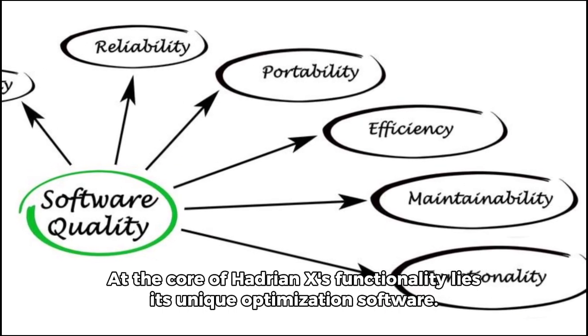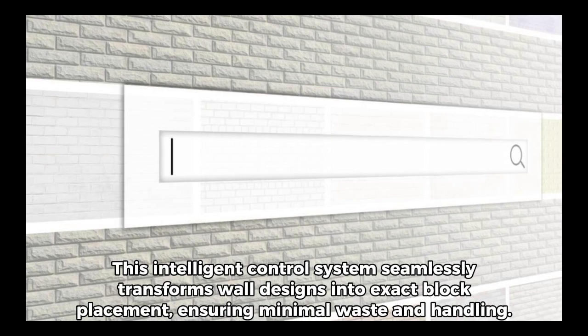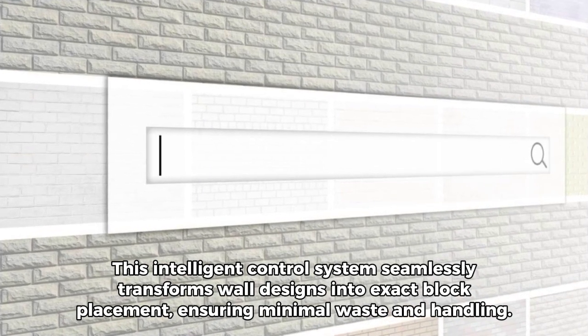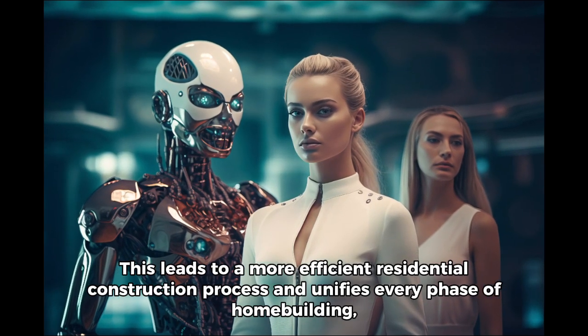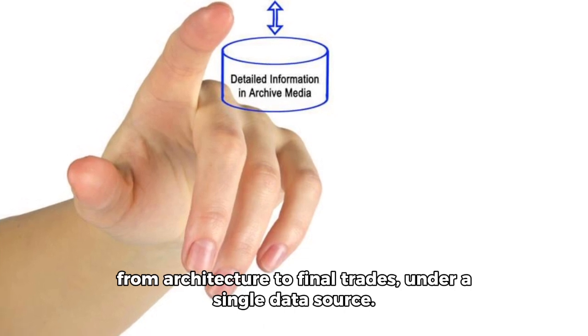At the core of Hadrian X's functionality lies its unique optimization software. This intelligent control system seamlessly transforms wall designs into exact block placement, ensuring minimal waste and handling. This leads to a more efficient residential construction process and unifies every phase of home building — from architecture to final trades — under a single data source.